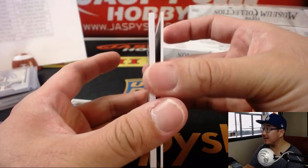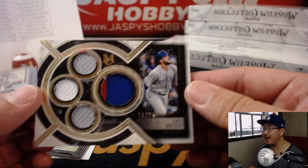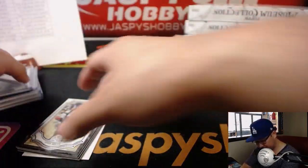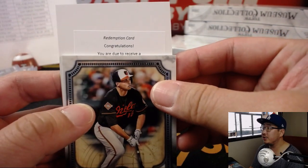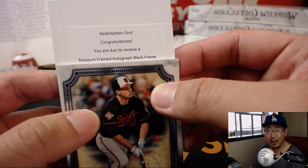Behind Beltre is Chris Bryant, 20 out of 25 — nice primary pieces for the Cubbies, Paul Kuhl. And your base cards — Buxton, George Brett. And behind Trey Mancini is... Congratulations, you are due to receive a museum framed autographed black frame. Those are 1 of 1s, right? Or is it out of 5?